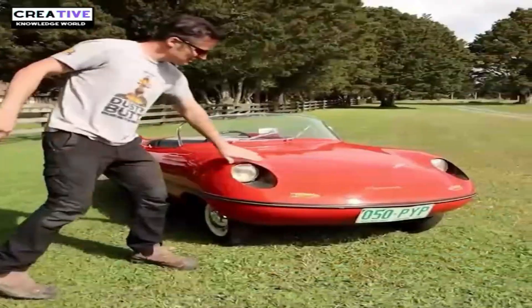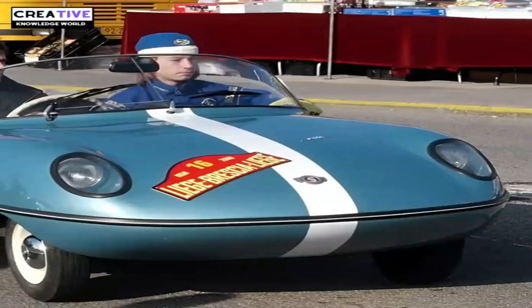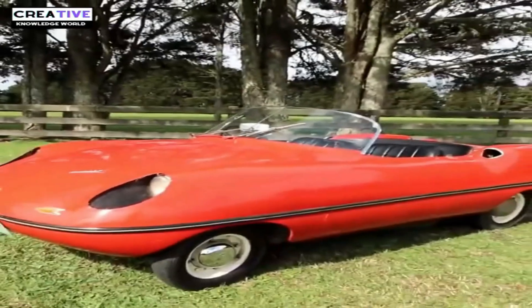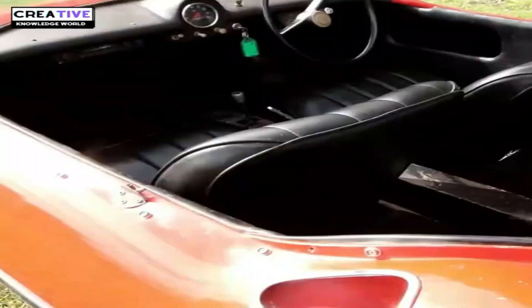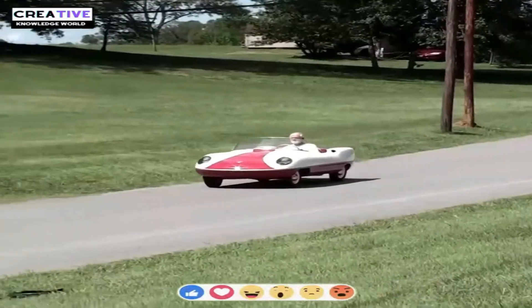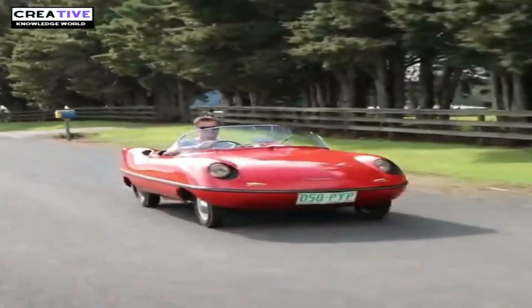The Goggomobil Dart is a peculiar, small sports microcar produced in Australia from 1959 to 1961. The car has no doors, which makes getting in and out a bit of a thrill. This small, two-seat open sports car weighs just 345 kilograms, and offers an open-air driving experience, making it perfect for the sunny Australian climate.